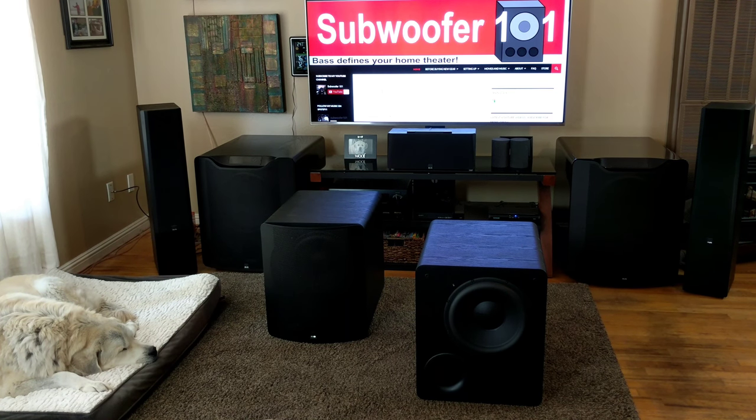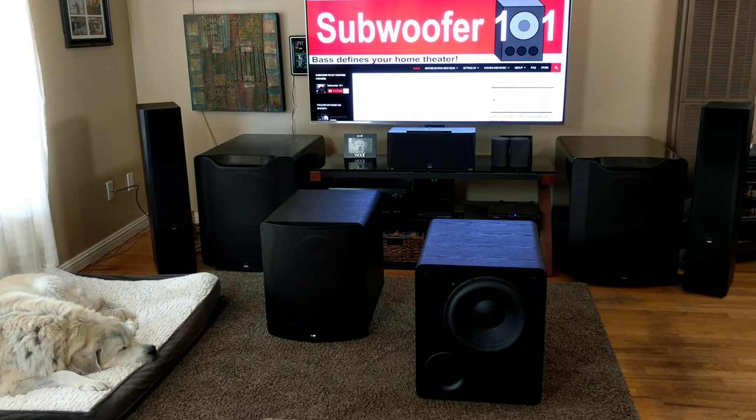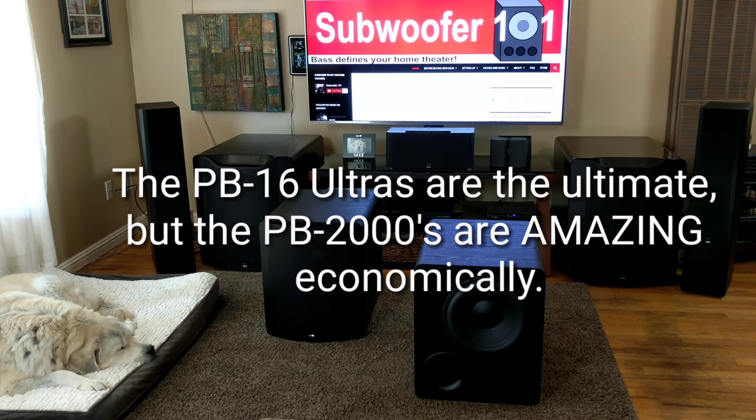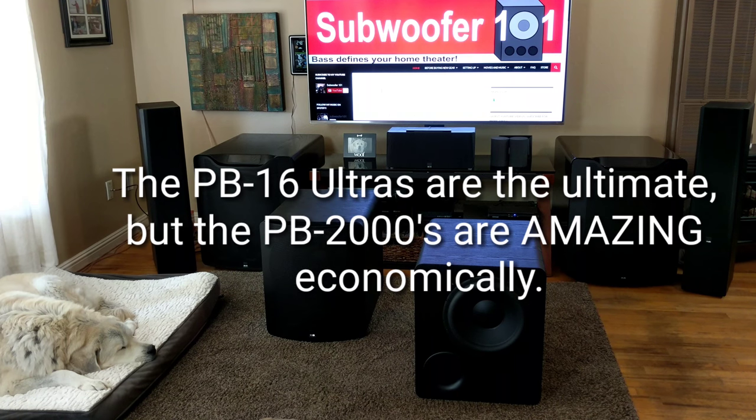The PB2000 — and I want to be careful in how I say this because I don't want people to misunderstand — they are my favorite subwoofer. And people are going to be like, wait, what about the PB16 Ultras? They're undeniably a better subwoofer, there's no doubt about that.